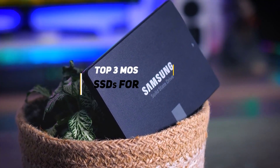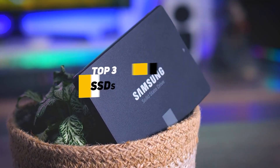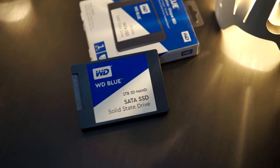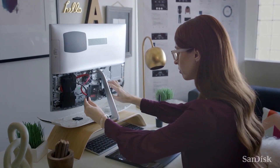Which is why today, we're going to be checking out the top three picks for the most popular SSDs for laptops, so as to work faster, game harder, and have a much better overall experience for whatever type of productive lifestyle you've got going on.